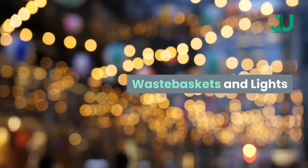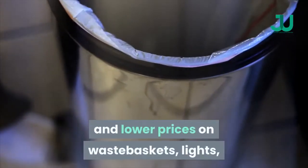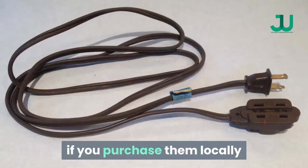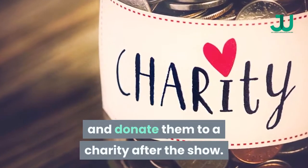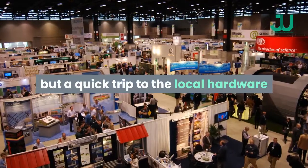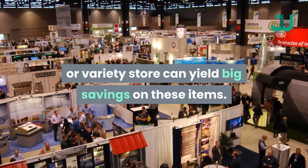Waste Baskets and Lights. You'll have a bigger selection and lower prices on waste baskets, lights, and extension cords for your Trade Show Booth Rental if you purchase them locally and donate them to a charity after the show. The show management will be happy to rent you these same items at much higher prices, but a quick trip to the local hardware or variety store can yield big savings on these items.